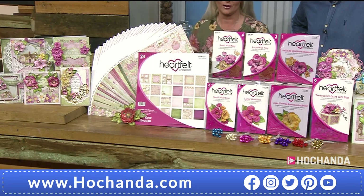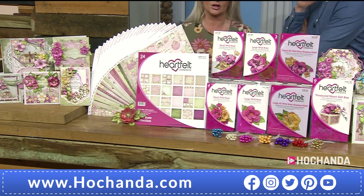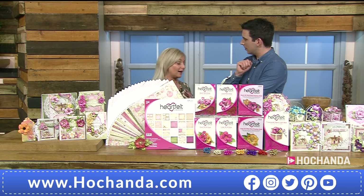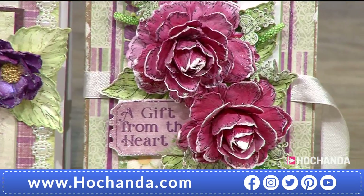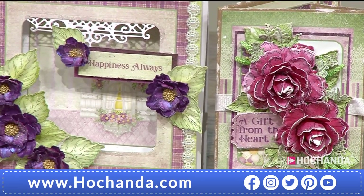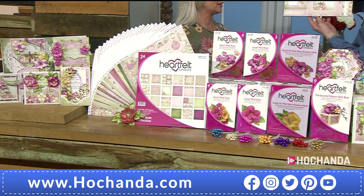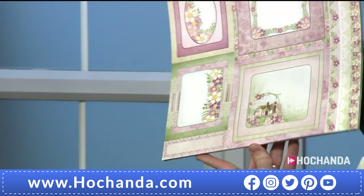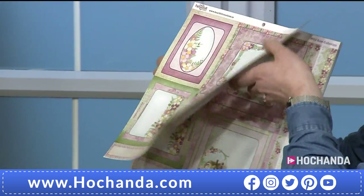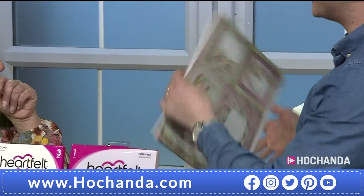So what are we getting in this massive bundle? First, let me tell you a little bit about the collection. This is floral — it's the Wild Rose collection, so you can make three-dimensional flowers with it. You have a 24 double-sided paper pad, 12 designs, two sheets of each. Then you're getting two stamp sets with coordinating die sets to create absolutely stunning three-dimensional roses. You've also got two shaping molds.